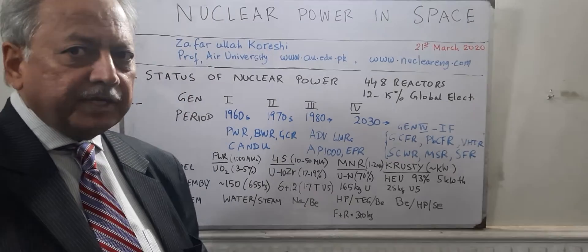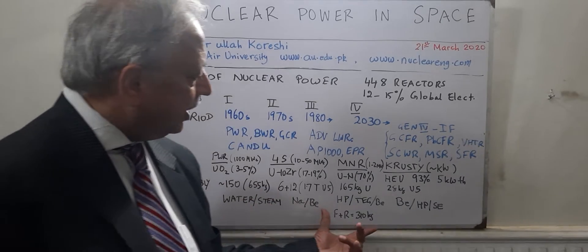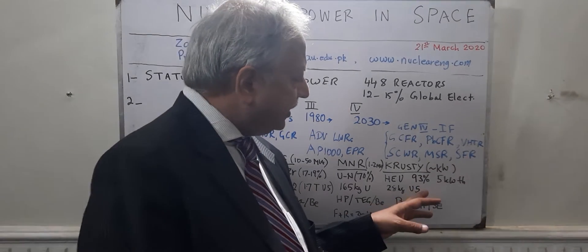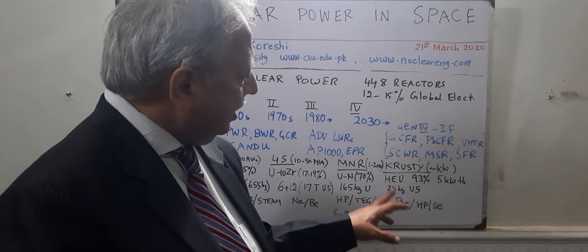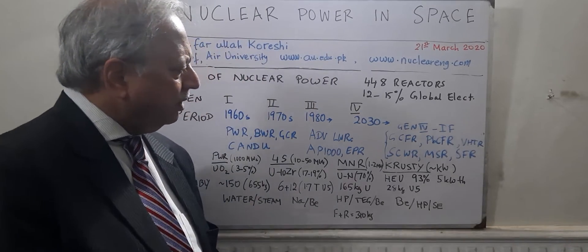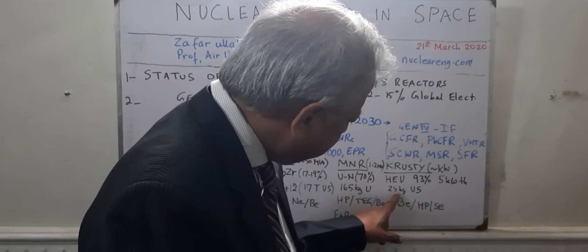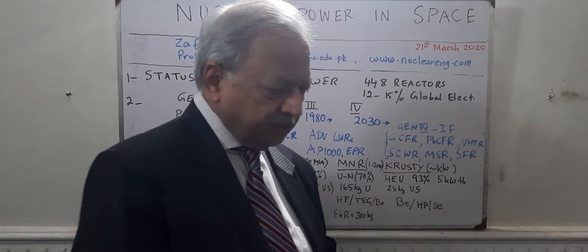The fuel plus reflector weight is as low as 310 kg — so this is something that could now be transported. Even smaller reactors are being designed at Los Alamos National Labs and NASA. The Krusty — the Kilopower Reactor Using Stirling Technology — has highly enriched uranium at 93% enriched for a very small power of 5 kilowatt thermal with about 15 to 20% conversion efficiency, producing maybe 1 kilowatt electric, with 28 kg of U-235, a beryllium reflector, Stirling engine, and heat pipe.